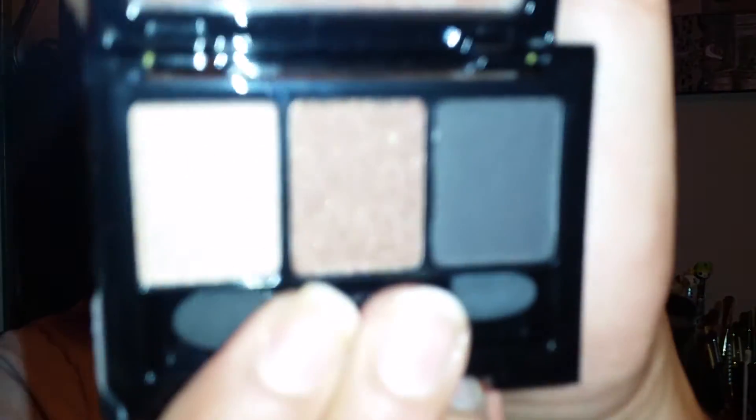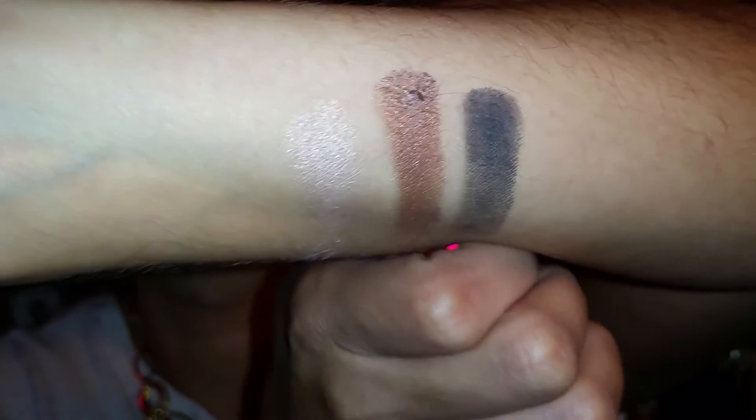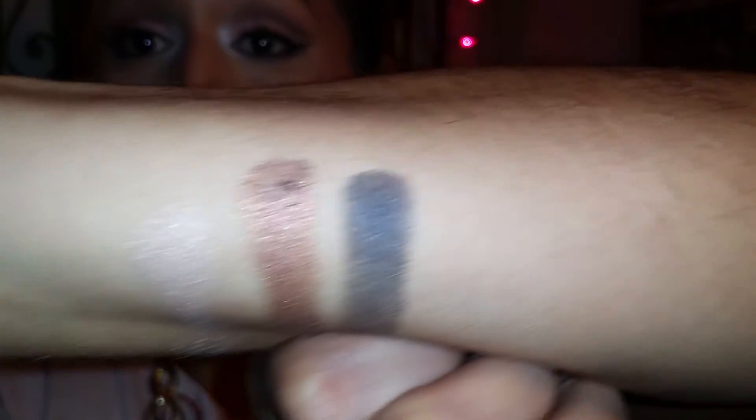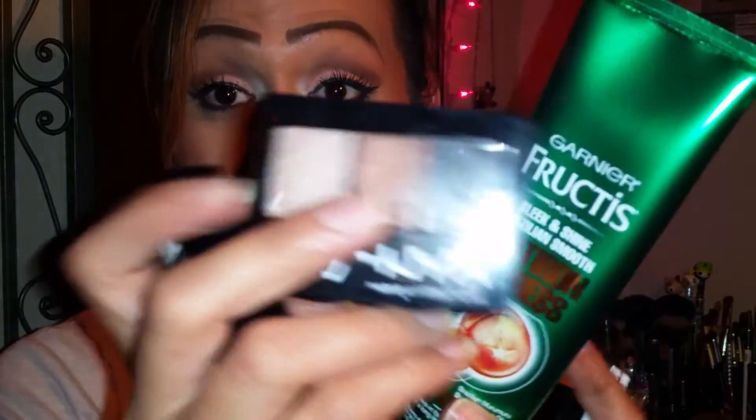So here are the three colors right here — they are so beautiful! Let me give you a swatch on these three colors. Here are the colors right here. Look how beautiful these are — I can already see myself making a beautiful smoky eye with these. I'm really excited on this bag this month, and I'm really more excited on the flat iron and the little palette right here.